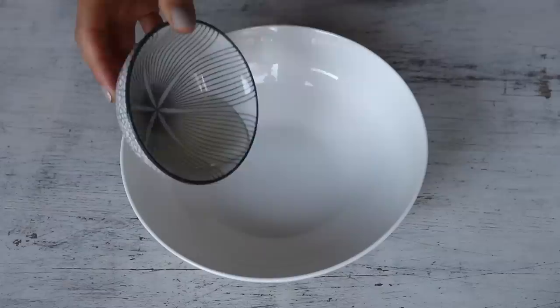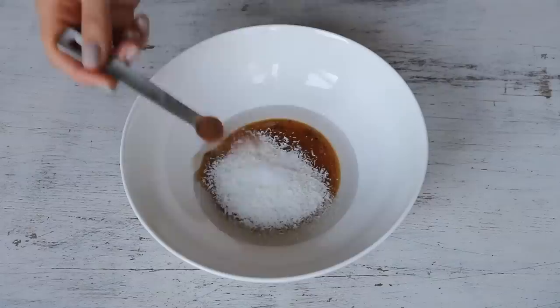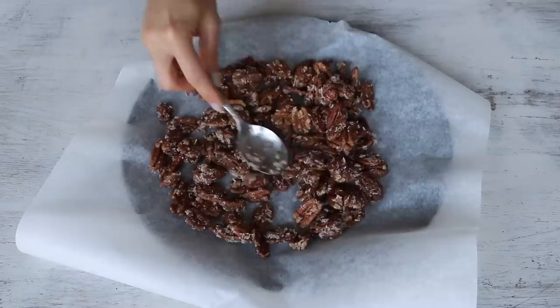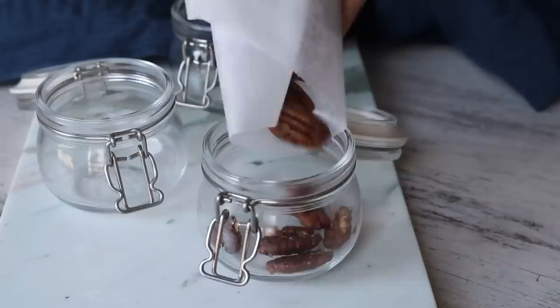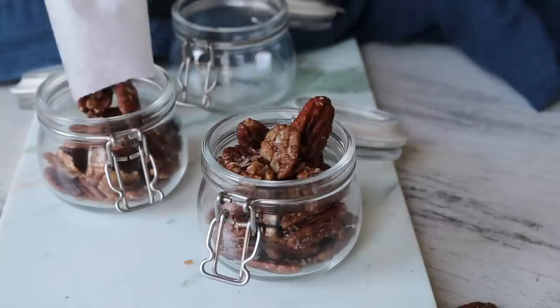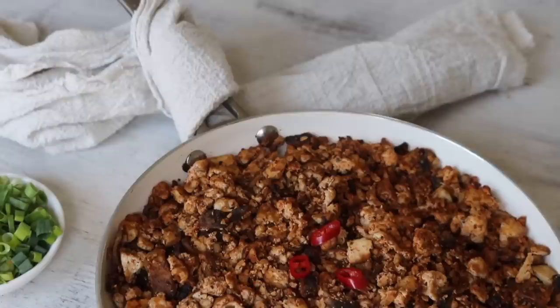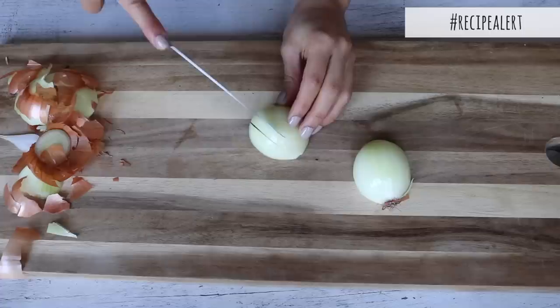The next meal prep item is candied coconut and cinnamon pecans. In a bowl, combine coconut oil, maple syrup, shredded coconut and cinnamon, mix together, then add the pecans. Prep time is no more than five minutes. Distribute onto a baking sheet, bake for 10 minutes stirring once halfway, and once cooled, store in jars or containers for snacks throughout the week. They taste like little caramel bites.